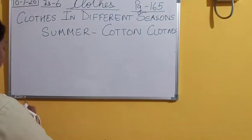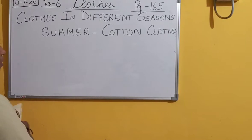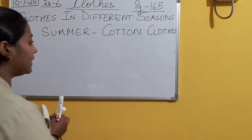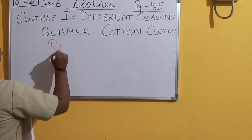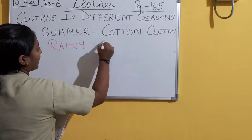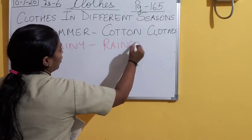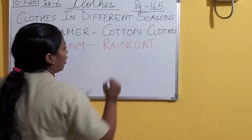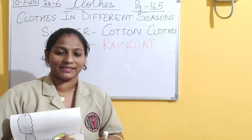In rainy season, which type of clothes do we wear? We wear raincoat. We all are using raincoat in the rainy season.